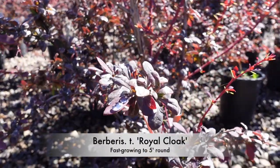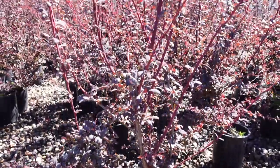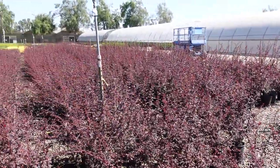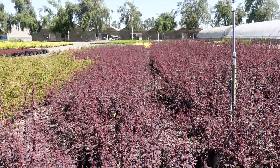Berberis Royal Cloak is one of our faster growing varieties. These can reach five or more feet tall. A Berberis like this is a really great choice for a tall hedge or security screen. These are deer resistant, just like all of our other barberry varieties.